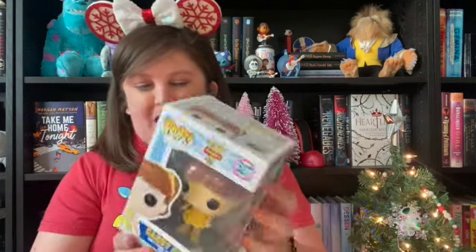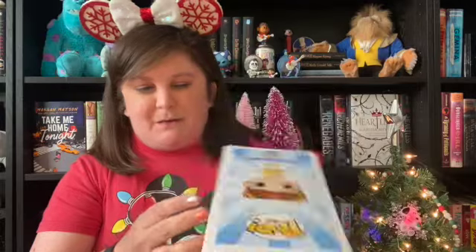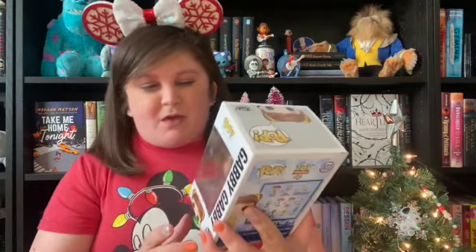I already know I'm gonna love everything. I see what might be a Funko — looks like that shape. Oh, Toy Story 4! Gabby Gabby — that's awesome, I don't have this one yet. She'll go good with Bo Peep. Thank you! I love me some Funkos. I need to get a Buzz and a Woody — I don't have either of those guys yet.